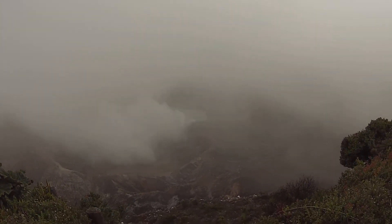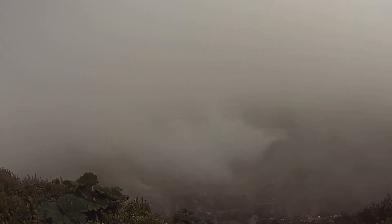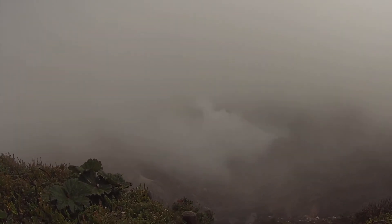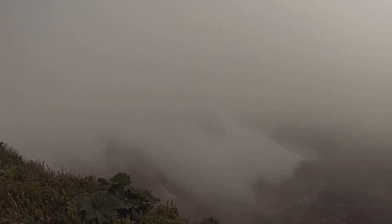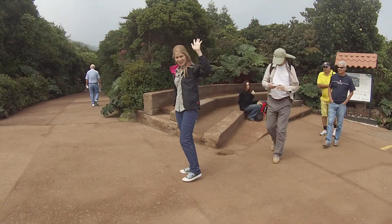Good, it's clearing out. And here is our adorable tour guide. Thank you for taking us. No problem. Thank you.